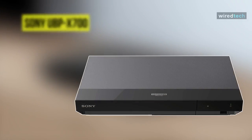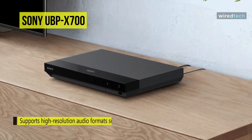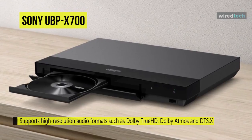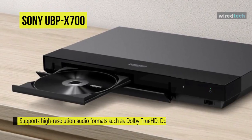Enjoy UHD multimedia playback and near-4K upscaling on your compatible display with the Sony UBP-X700 HDR 4K UHD network Blu-ray player. It supports high-resolution audio formats such as Dolby TrueHD, plus object-based audio formats Dolby Atmos and DTS-X.